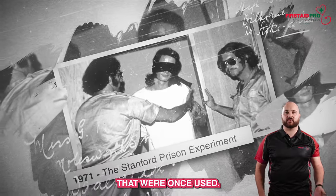The history of medicine is filled with horrific experiments that have the ability to send chills down our spines when we hear about them today. So let's check out five of the weirdest medical procedures that were once used.